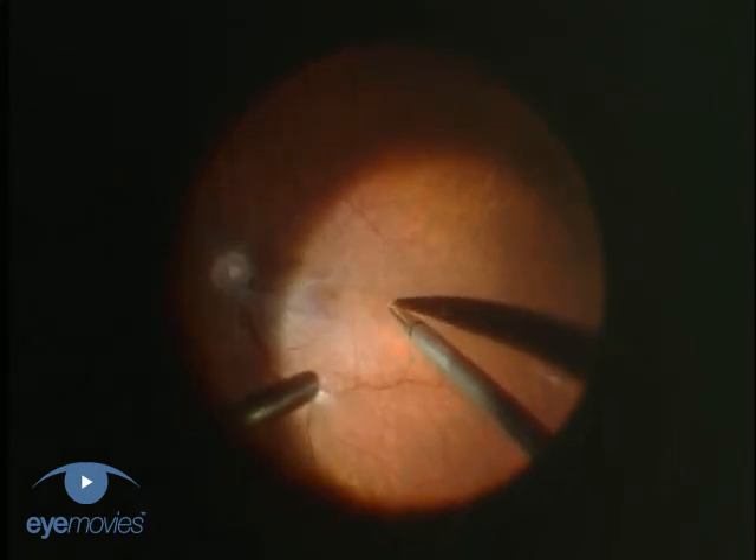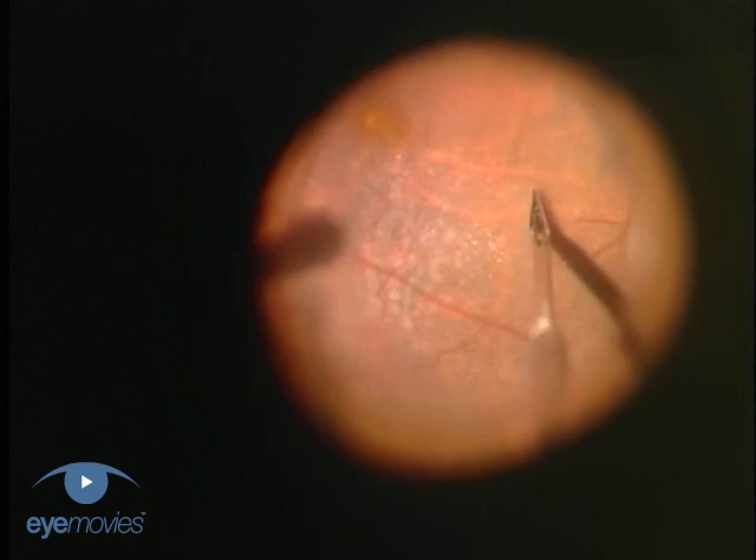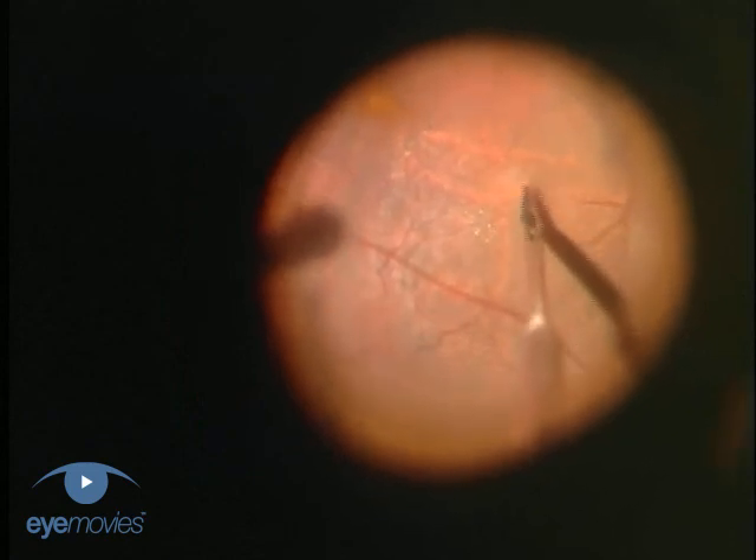In the absence of any visible abnormality, most surgeons would now remove the internal limiting membrane.